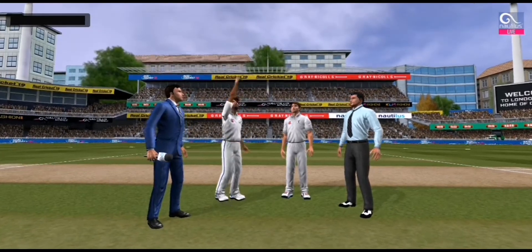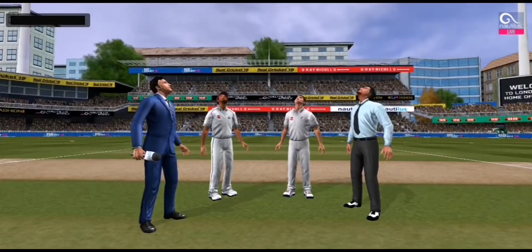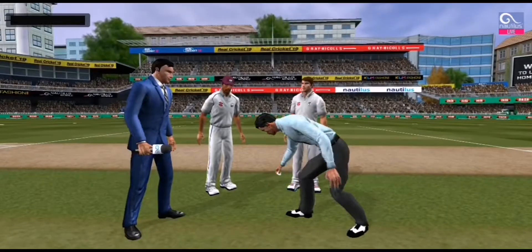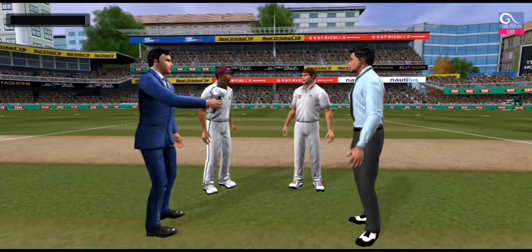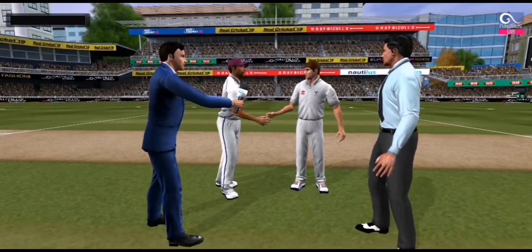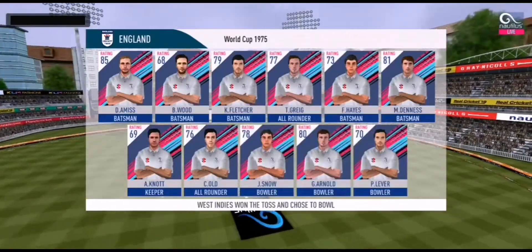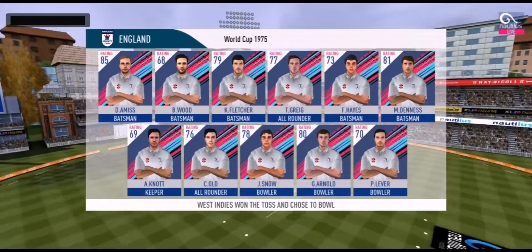We have both the captains in the center with the next record. Heads is the call and heads please. It's a good toss to win. They really need to make most of the conditions now.